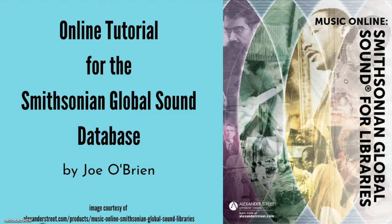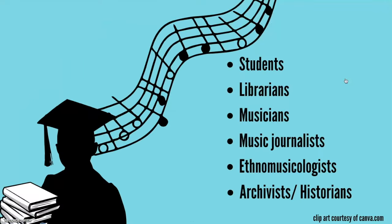Now if you have overlapping interests in both music and scholarship as I do, if you're also a student or a librarian or teacher involved in any way with music, music journalism, ethnomusicology, music history, or musical archiving, or even if you're not officially an academic but still a highly curious musician or music aficionado,